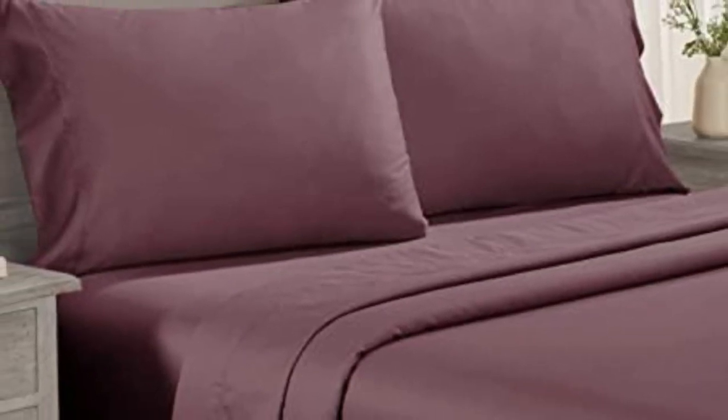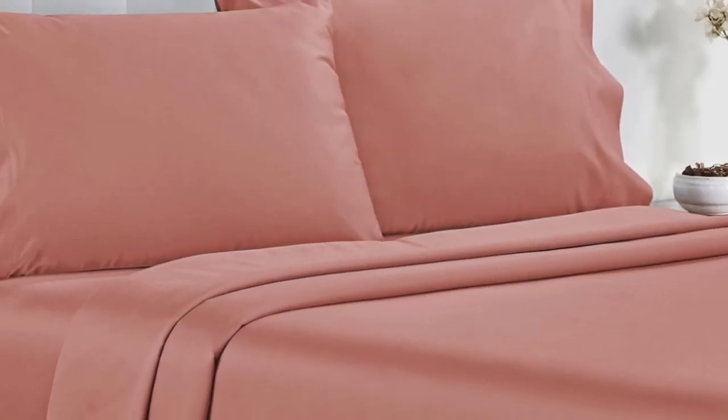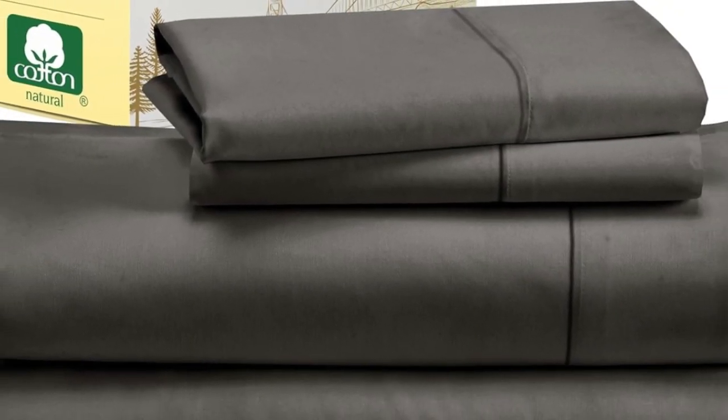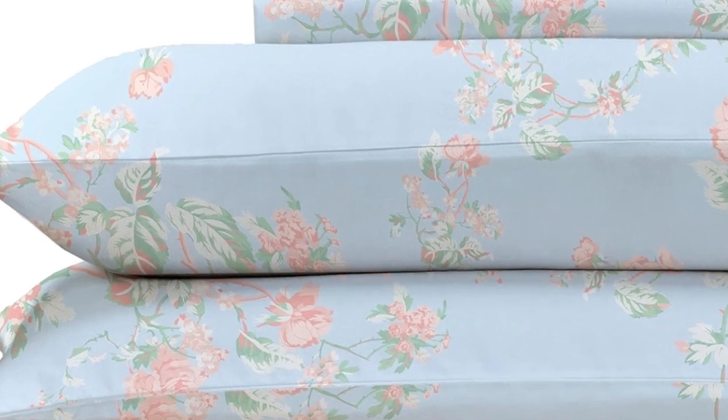Testers described the feel of these sheets as smooth, but not silky or satiny and slightly softer than percale, making them a great middle ground option for anyone who can't decide between sateen and percale. Not only do these sheets retail for a fraction of the median cost of those we tested, but they're well-constructed and held up in the wash. Aside from some slight shrinkage, the sheets had no loose snags or pilling after laundering. Testers appreciated the top and bottom tags that save you the hassle of determining which side is the long side and which is the short, and the 16-inch pocket depth makes them a fit for most mattress sizes.